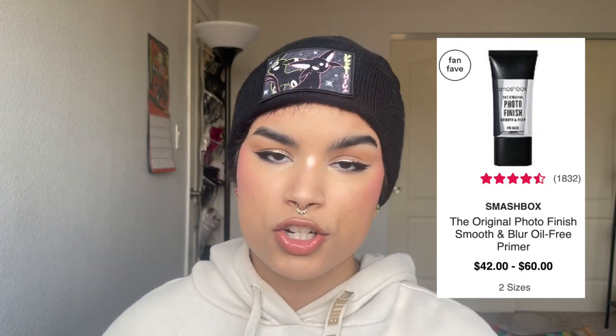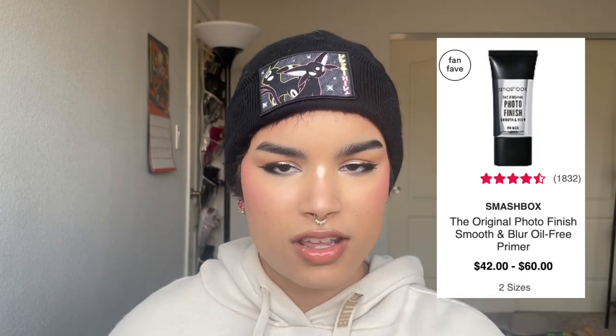I love the Wet n Wild primer for the smile-line areas. It's not a dupe for the Smashbox Photo Finish Original — the Smashbox one is a tried-and-true classic, best for filling in lines and eliminating creasing around your smile lines and eyes. But the Wet n Wild one is only about six dollars and basically does the same thing without silicone.